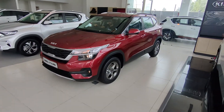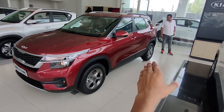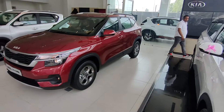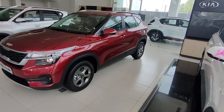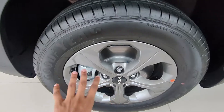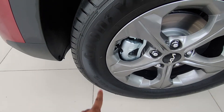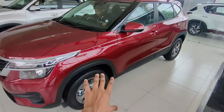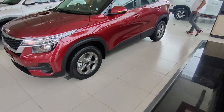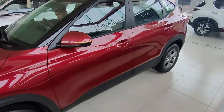Let's talk about the dimensions. You get a width of 1.8m, a length of 4.3m, and a wheelbase of 2.6m — which means interior space is quite good. The tire size is 205x65R16, and in the HTK Plus you have all disc brakes provided, so the safety setup is pretty good.